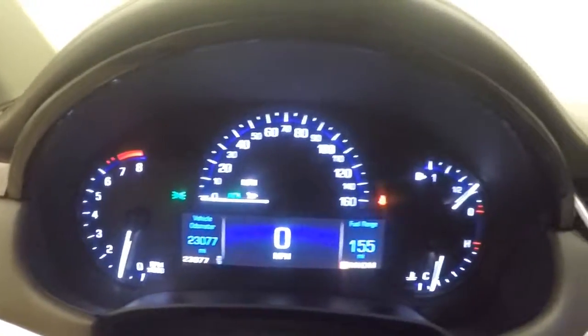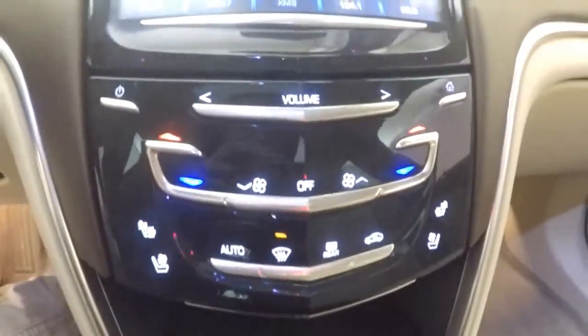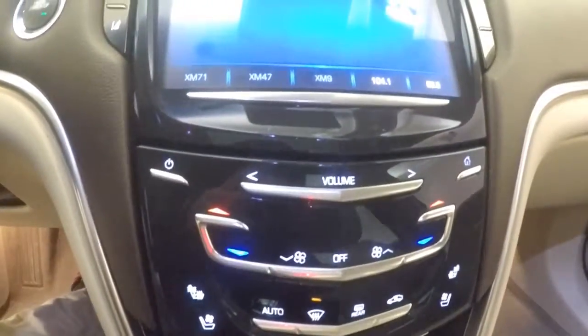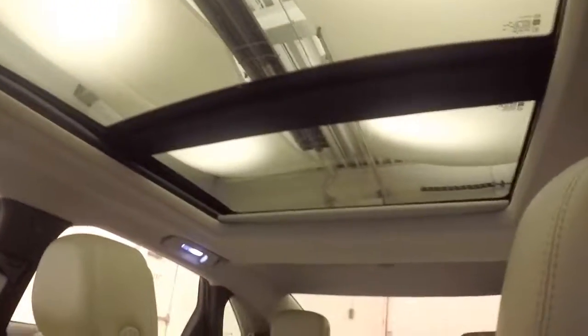Very nice digital dash along with analog gauges, and a nice touch screen display. Dual climate control — everything is all touch, no buttons. It does have a rear backup camera and also a panoramic sunroof.